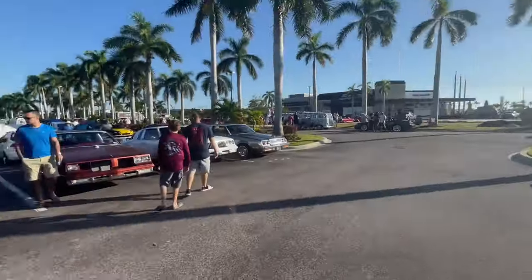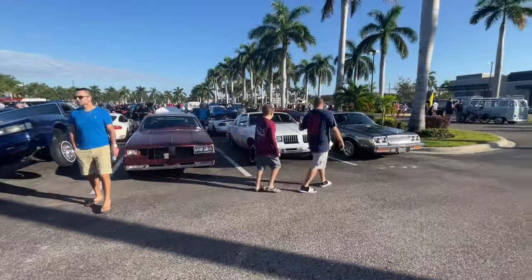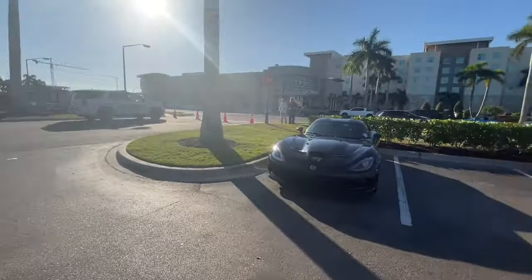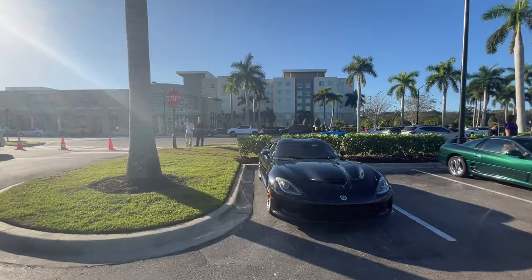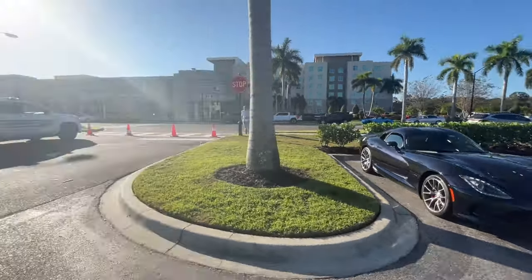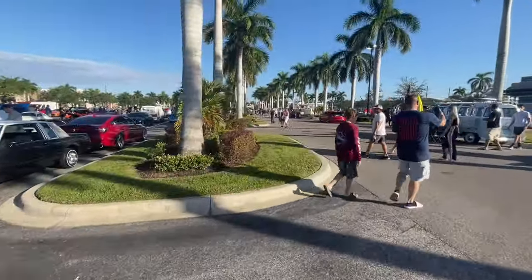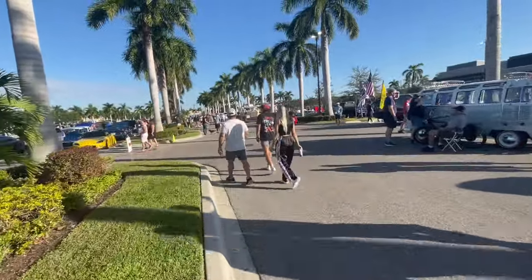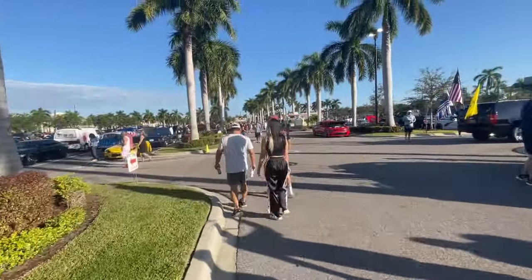Don't want to get in the way of all the other kids recording — we gotta let them get their good shots. Nice little Viper right there as well. SRT Viper — sweet. Now we'll make our way back over to the one line where I know the Omni Energy Lamborghini Aventador should be. We did miss one more row too.